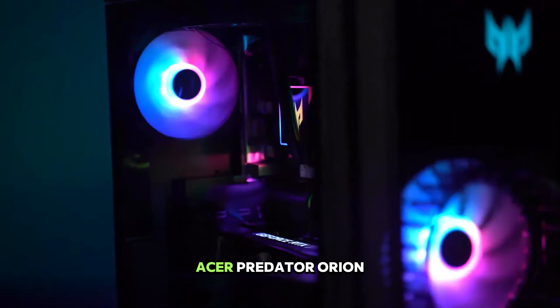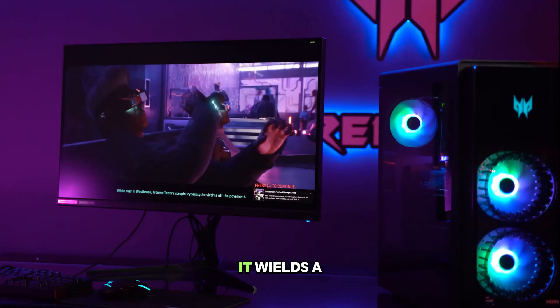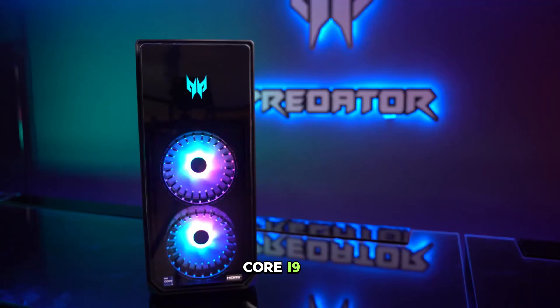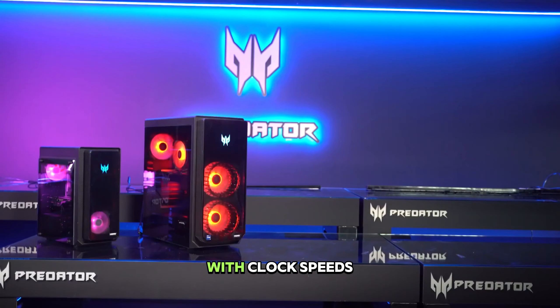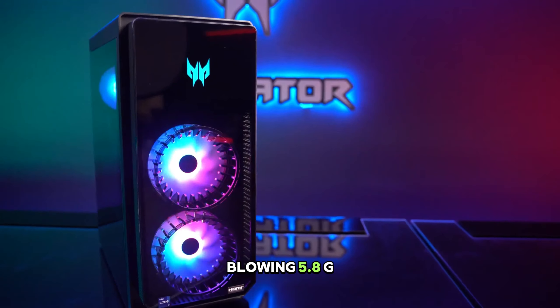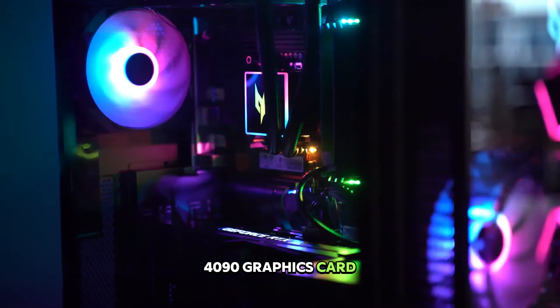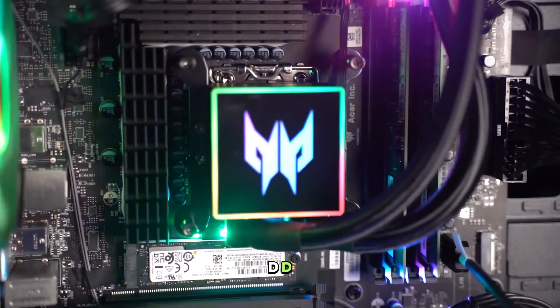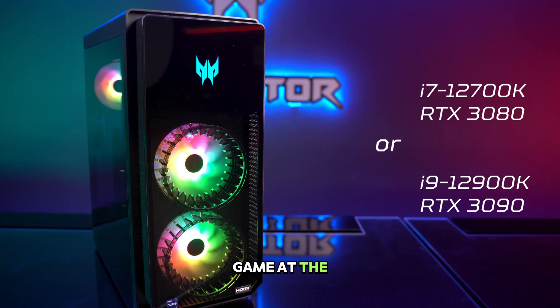In 4th position we have the Acer Predator Orion 7000 — with this PC you will forget lag exists. It wields a 13th gen Intel Core i9-13900KF CPU, a 24-core beast with clock speeds reaching a mind-blowing 5.8 GHz. Team that up with an NVIDIA GeForce RTX 4090 graphics card boasting 24GB of GDDR6X memory, and you've got the ultimate weapon for conquering any game at the highest resolutions with ray tracing turned on.